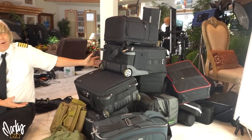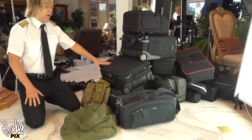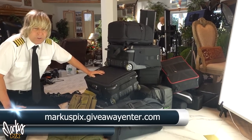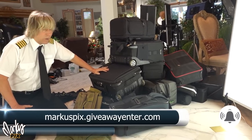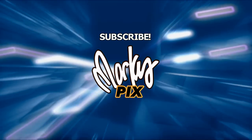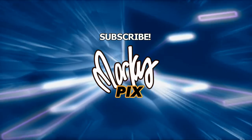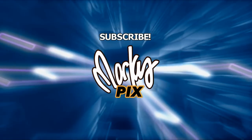This is the Marcus Pix baggage claim Terminal 1 — all this stuff is being given away. Go to MarcusPix.GiveawayEnter.com, fill it out and we'll give it away as soon as we can. See you in the next video — have a good flight!